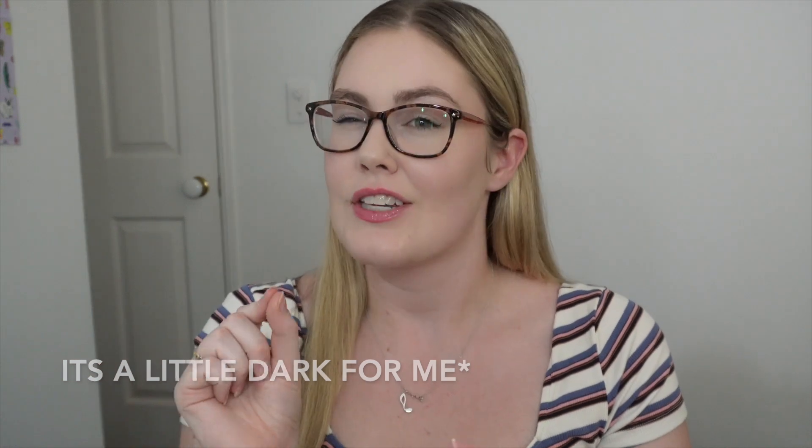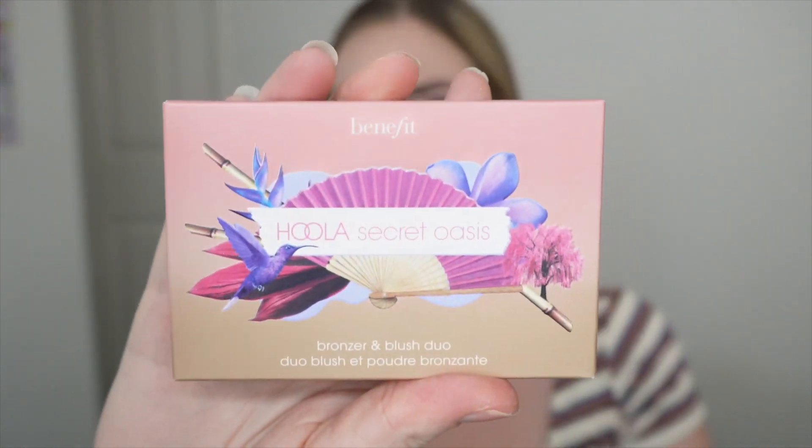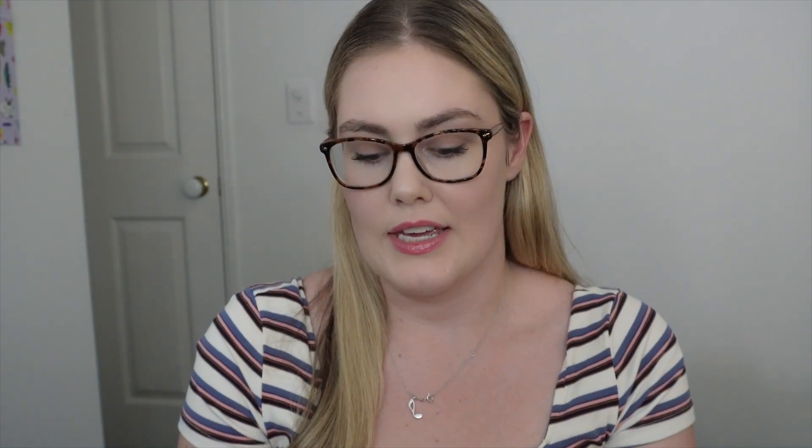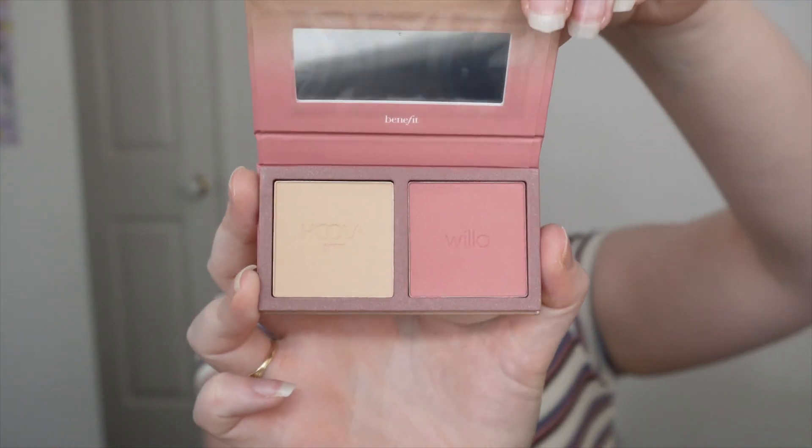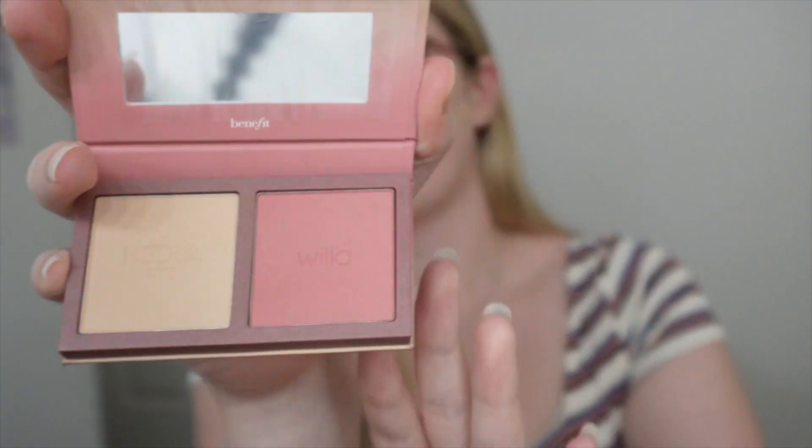Lastly, I've been — no joke — using the Hoola bronzer powder for like four years, the same one. It's just a normal Hoola and I think I'm just too dark for it, so I'm not getting through it because I only use a tiny bit. I also don't have a blush at the moment, so I thought I'd get this Benefit Hoola Secret Oasis. It comes with a bronzer and a blush and it's for the Hoola Light. Oh my god, that literally looks so light — that looks like face paint to me, not a bronzer. This is the one I'm using right now and I've barely made a dent in it. I think the blush color is super pretty, so I'm excited to try them both out.